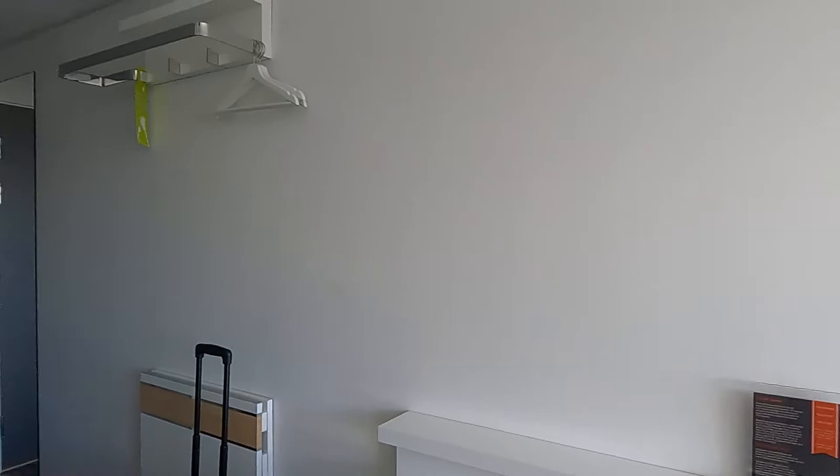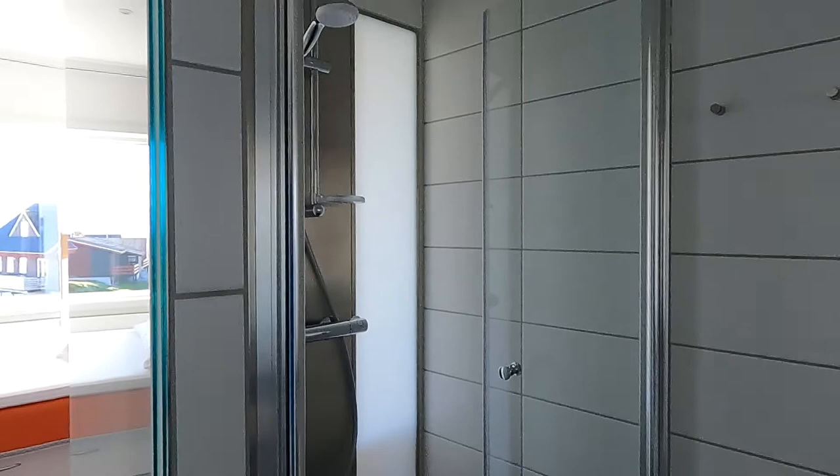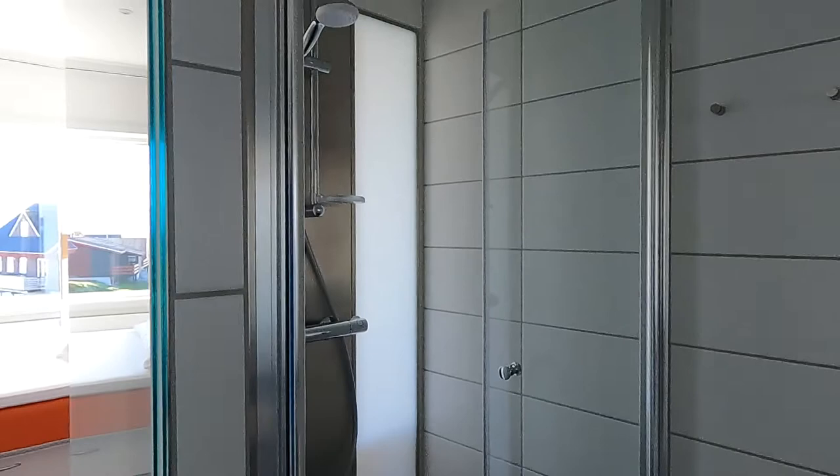And what else, where is the bathroom? Here is the bathroom. It's kind of similar to what I saw in Copenhagen. Good shower, clean, everything is clean.